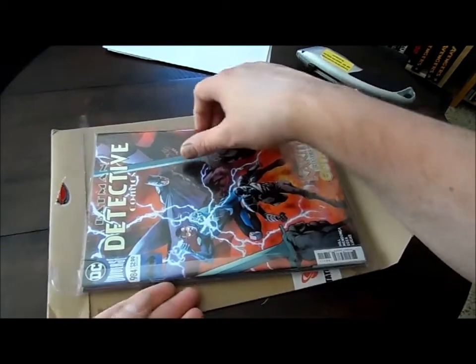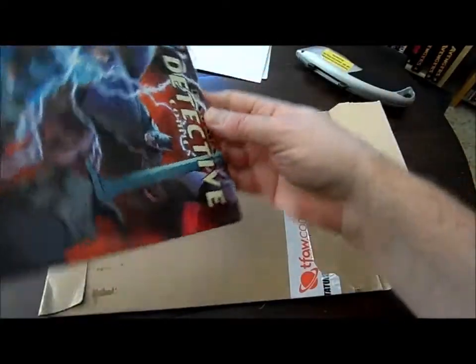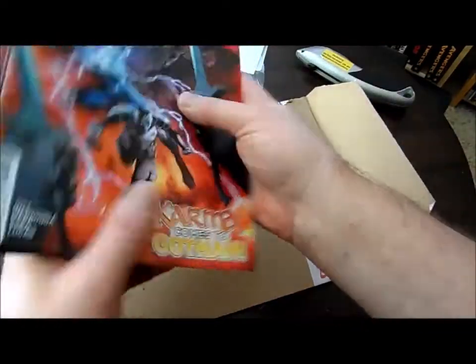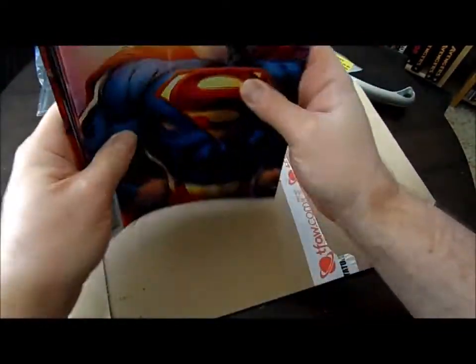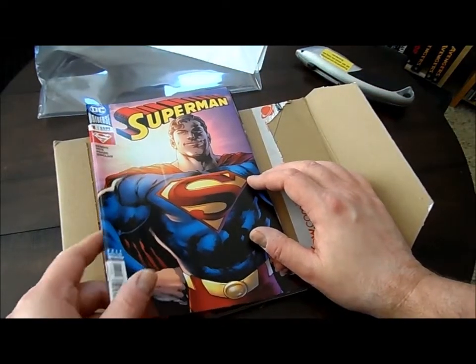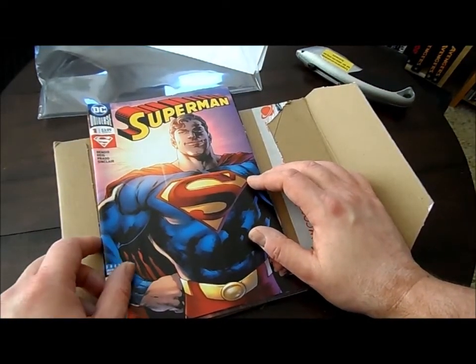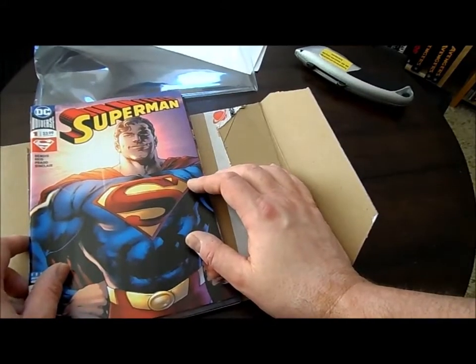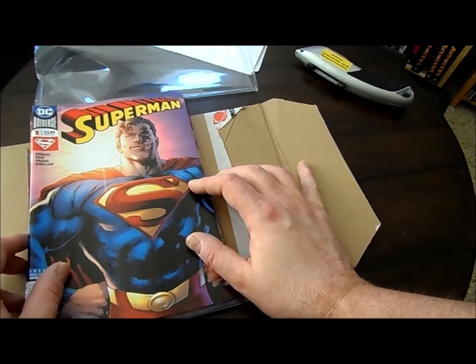One reason I'm going with Things from Other World is my local comic shop, which is excellent, is in a neighboring community. Traffic around here is horrible and getting worse, and the possibility of going up there after work on a weekday is not something to think about with a sane mind. Weekends are usually busy too, so I decided to try out this service. Thus far I'm happy.